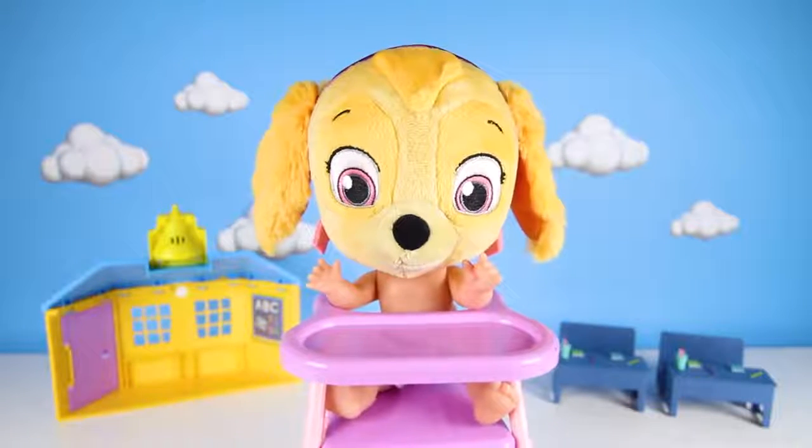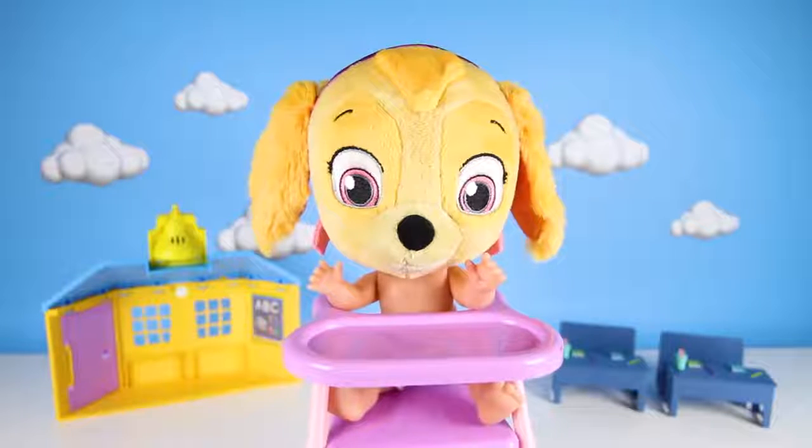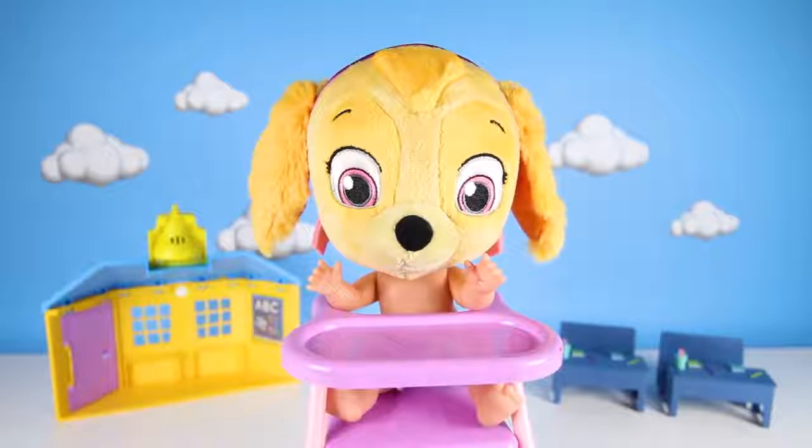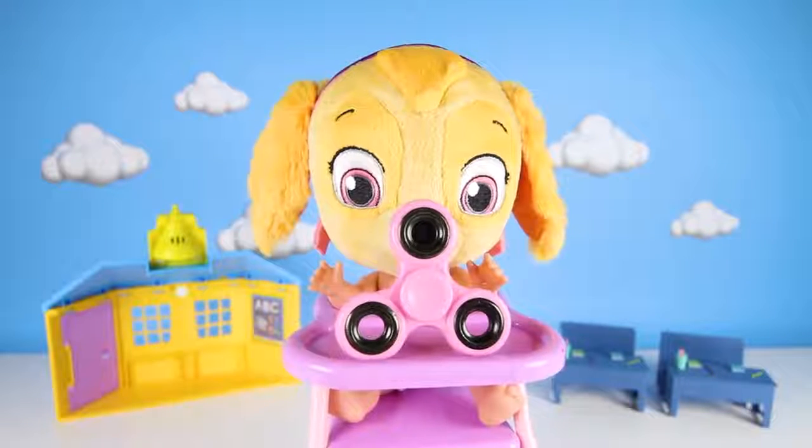Good morning, Teacher Ellie! Good morning, Skye! What do you want to do today? Spinners! I want to play with spinners! I love spinners! OK, let's play with spinners, Skye! Let's go!